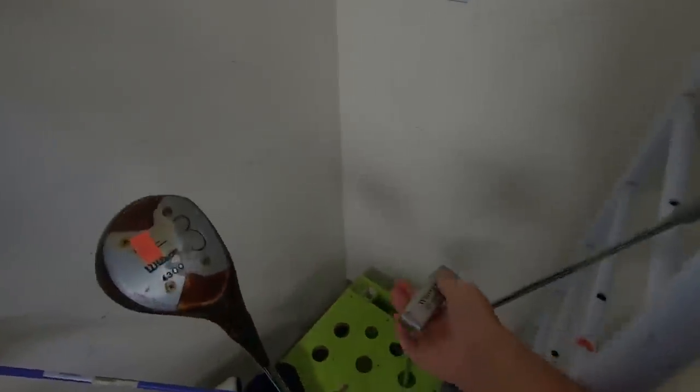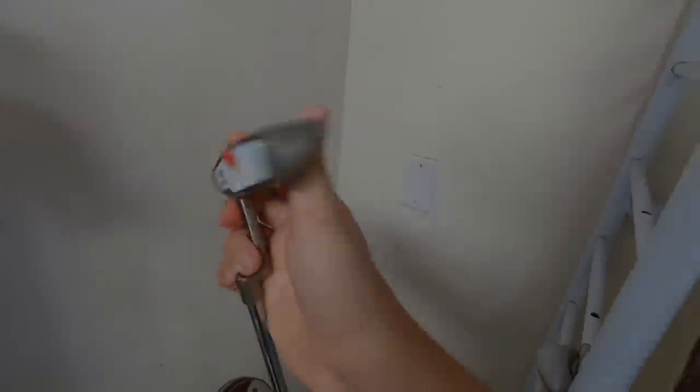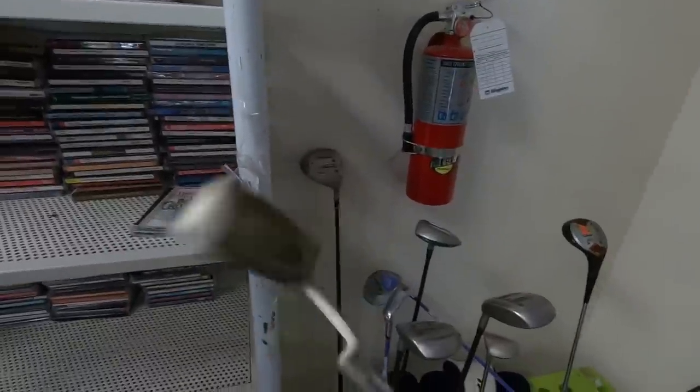Oh nice — an Odyssey White Hot Number One putter with the original grip, still has the price tag on it: $3.99. Can't beat that! We haven't found many putters lately — been on a cold streak — but the Odyssey White Hot Number One for four bucks is pretty cool.